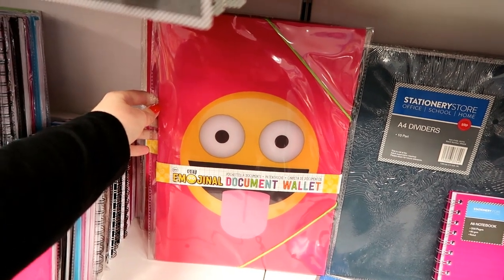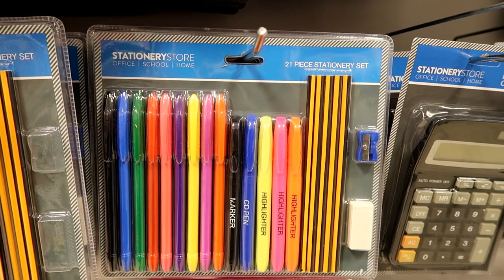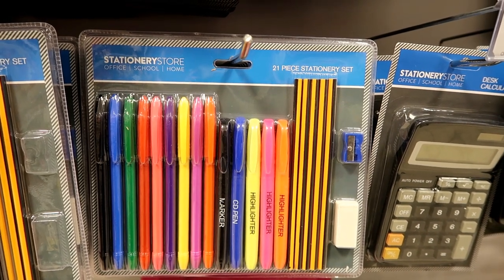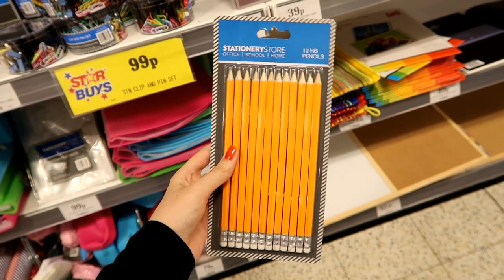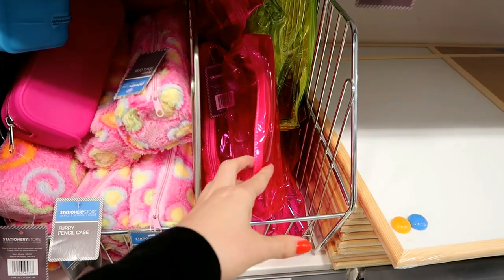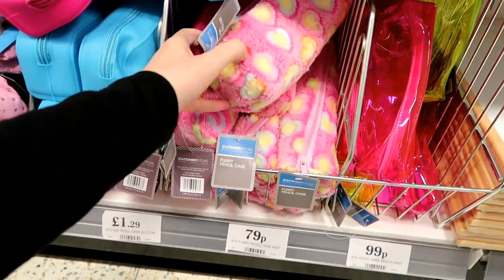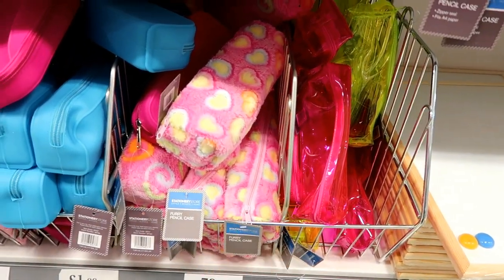They have an emoji document wallet for 99p. There's also a 21-piece stationery set with felt tips, markers, highlighters, pencils, an eraser and a sharpener for only £1.99. A 12-pack of pencils with erasers for 49p. They have clear pencil cases in different colours for 99p each, a furry pencil case for 79p, rubbery material ones for £1.29, and really cute glittery ones in different colours for 99p.